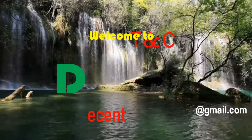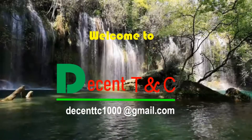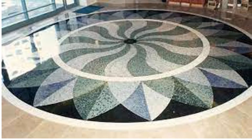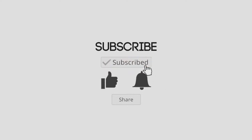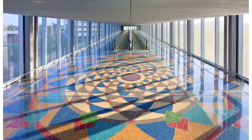Hey, welcome to Decent TNC. I am Jean Marie. Today we are going to see Terrazzo Pavement. Don't forget to subscribe for more educational tutorials on this channel. Let us start with an introduction to Terrazzo Pavement.